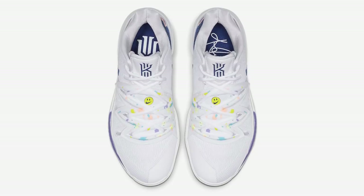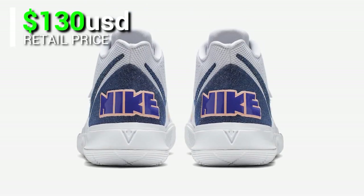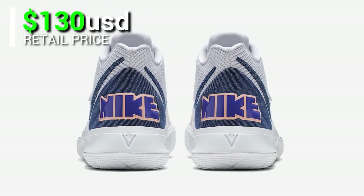This is available at select retailers and Nike.com with a retail price of $130 USD, expected to be released in the spring season.